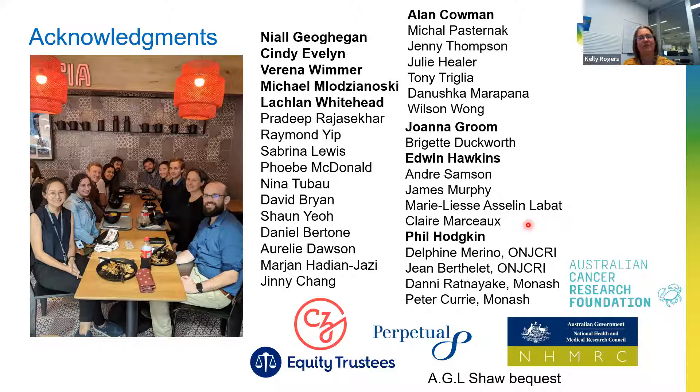Thanks very much, Kelly. What an outstanding range of methods, and just such an interesting and effective model for a core facility. You've really highlighted the benefits of having a diverse skill set in terms of imaging expertise, engineering, analysis, and all of that amazing data infrastructure. We do have time for questions.